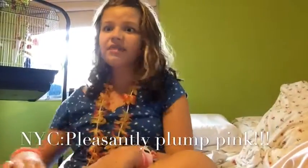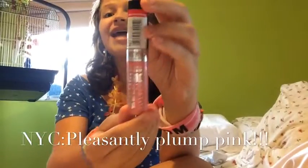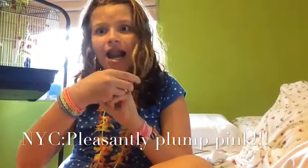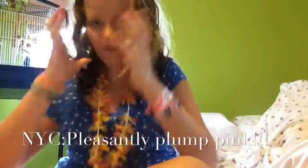My first summer must-have is something that will provoke your lips. We got big, bold NYC, girl. This one is called Pleasantly Plump Pink. It's a perfect summer color for your perfect summer lips. You'll have dark lips in no time.